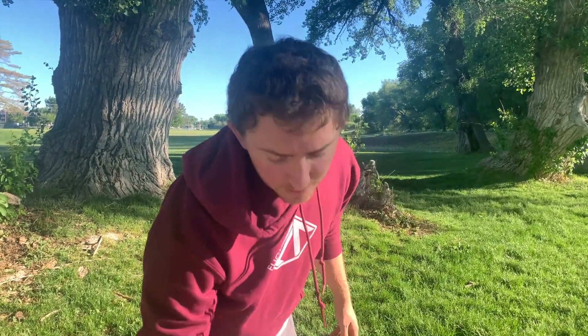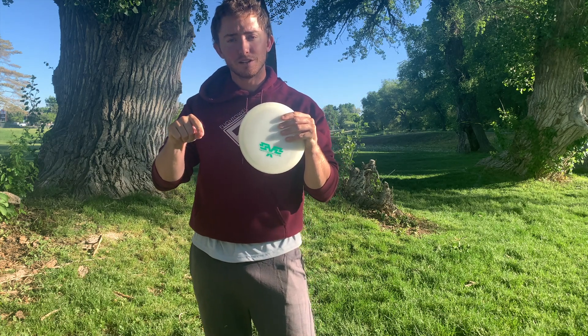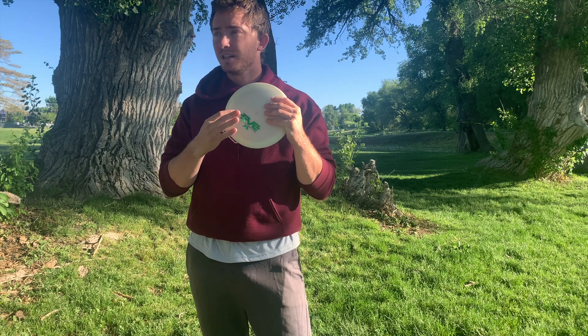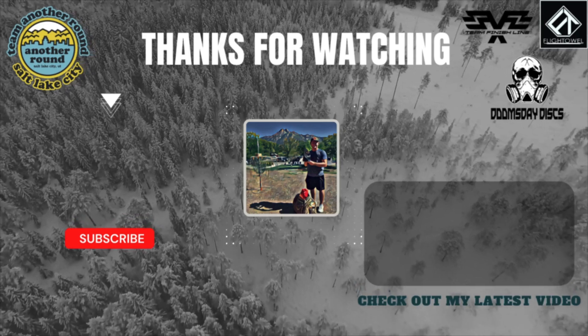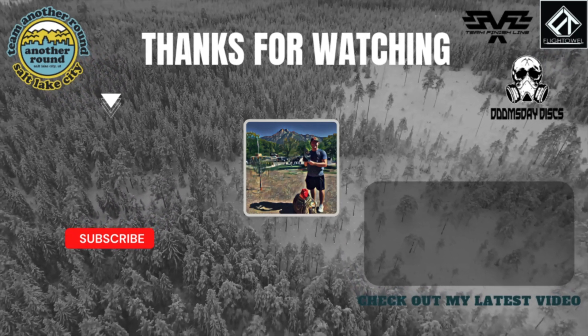As a reminder, this is the disc we're guessing that I threw off the tee — mold and plastic listed below. Win a $5 Disc Store gift card and a subscription to all of my apps. We've got two holes left. We'll see you on hole nine.